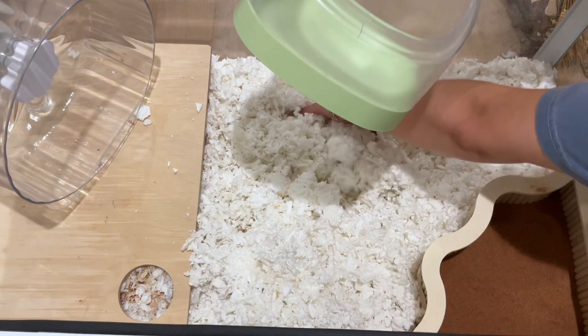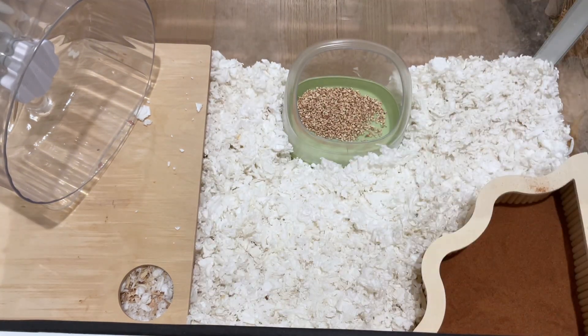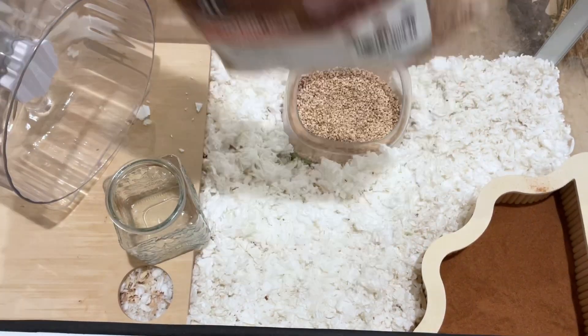I'm using this bin as a substrate holder for the K-cob. Strudel really ended up liking this substrate so I will definitely be purchasing it again — it's a huge bag so it should last me a while.